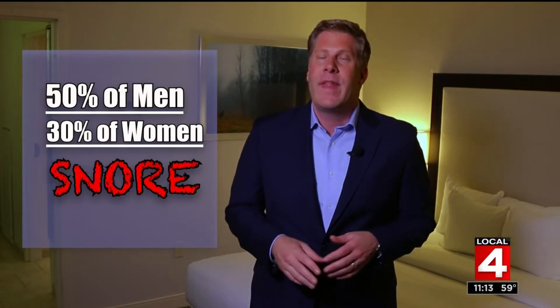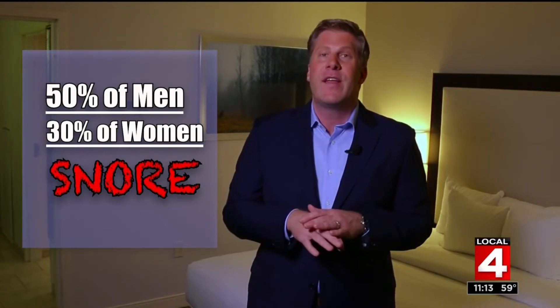It's a fairly common problem in the bedroom, and the numbers are surprising. Roughly 50% of men and almost 30% of women snore. It not only affects your sleep, but also the sleep of the person that you may be sharing your bed with. Now there are new products out there that claim they can solve this issue once and for all.